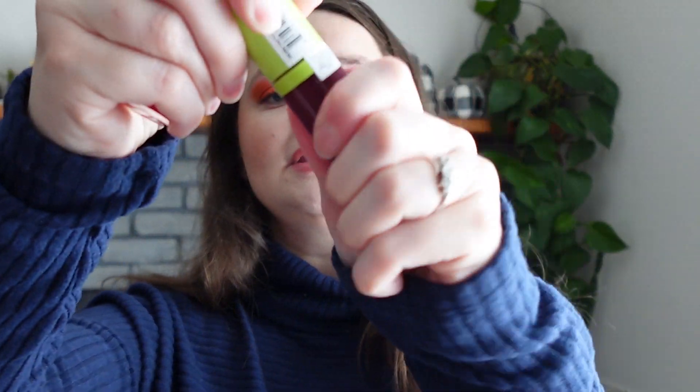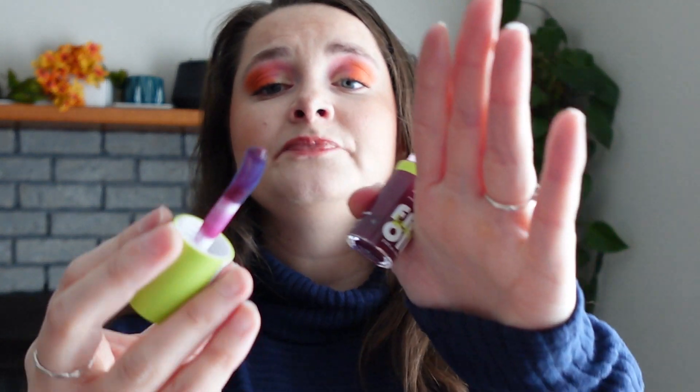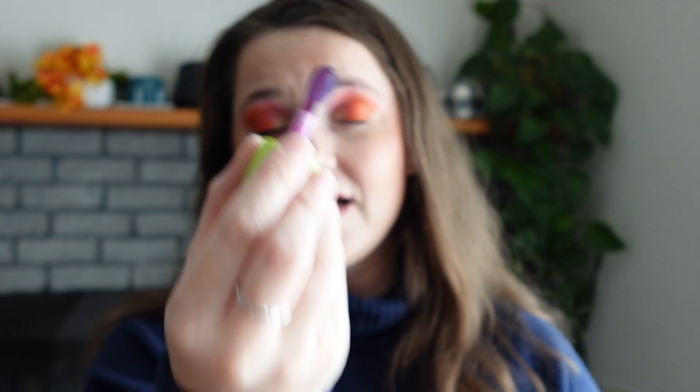Then I have the NYX Fat Oil Lip Drip in two shades: That's Chic — a deeper purple — and Newsfeed, which is a red I haven't opened yet. That's Chic doesn't give nearly the same color payoff as the Milani. The applicator is bigger and more oddly bent, so I didn't love the application. But it does hydrate really well and I keep it in my purse. The feel after application is okay.